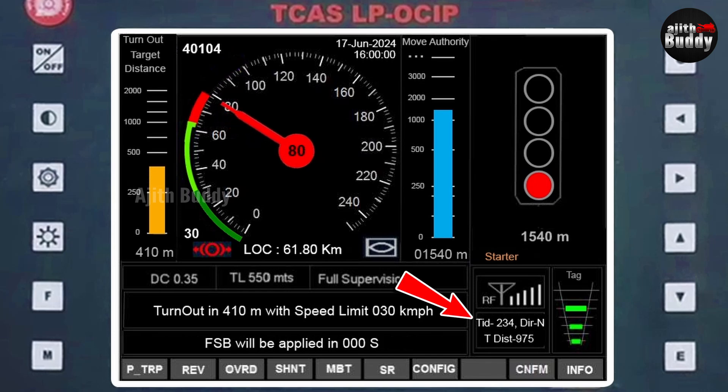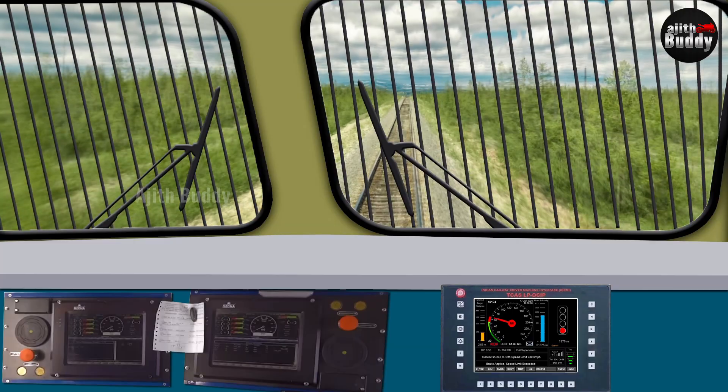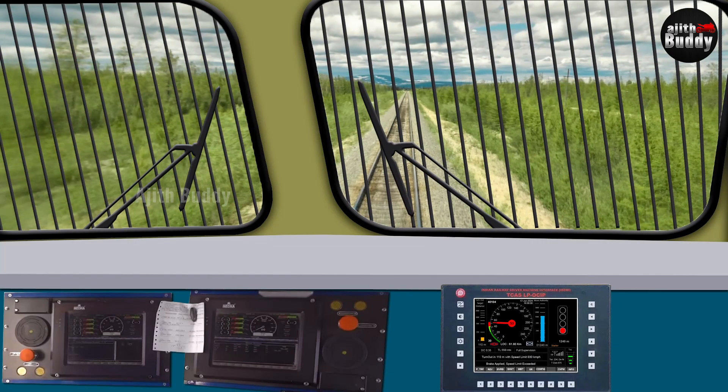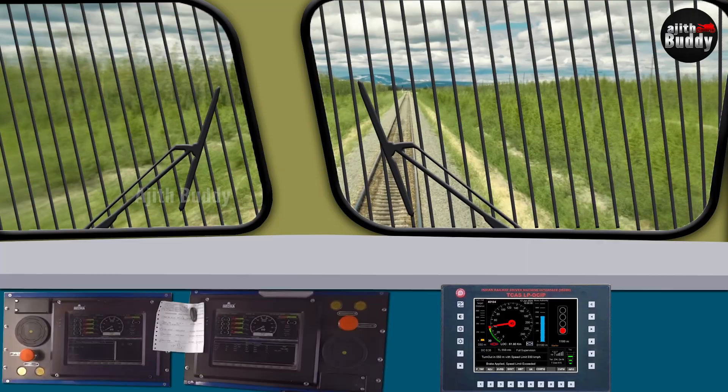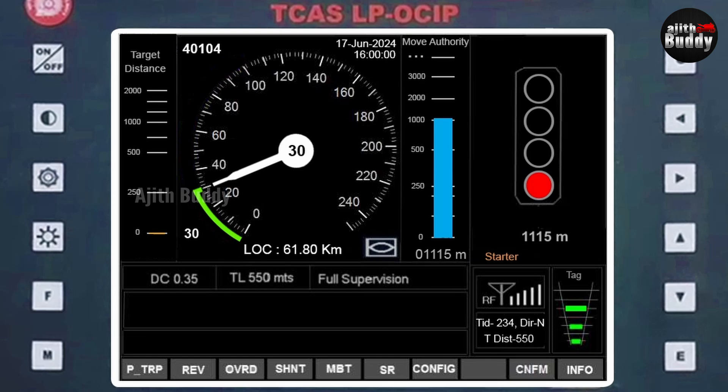If the loco pilot does not respond within 5 seconds — that is, if the brake is not applied or is insufficient — the Kavach system takes over control. The full service brake is applied, shown as a message on screen with an icon. The speed needle and difference indicator turn red. The distance to the next RFID tag is decreasing and the tags are being read, with IDs updating. By applying the brakes adequately, Kavach brought the train to 30 km/h before the turnout. When the speed is within the limit, the needle turns white again and the brake icon disappears.